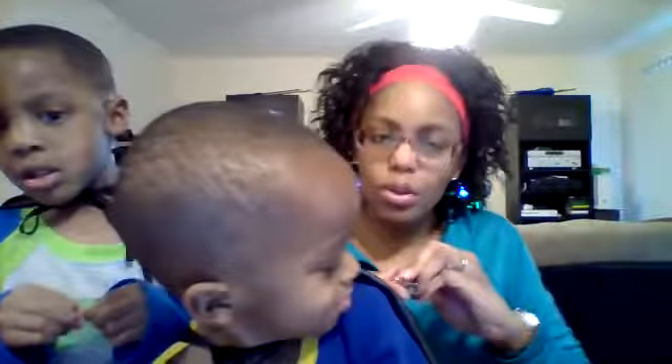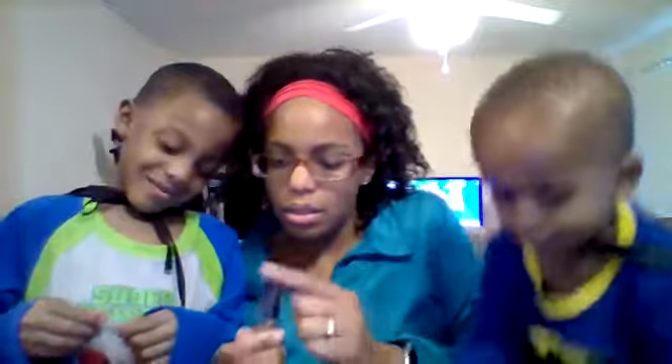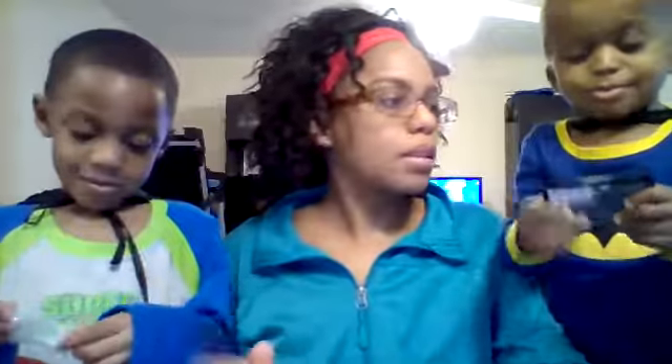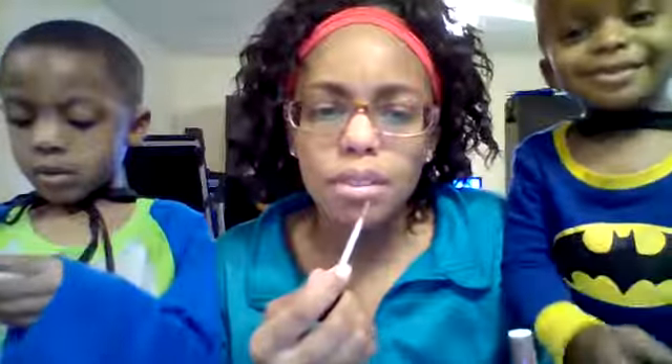I'm glad y'all are out of school today. I was ready to open this and I wouldn't do it without them. Please don't open it because you put fingerprints on my last one. It might be too dark for me.